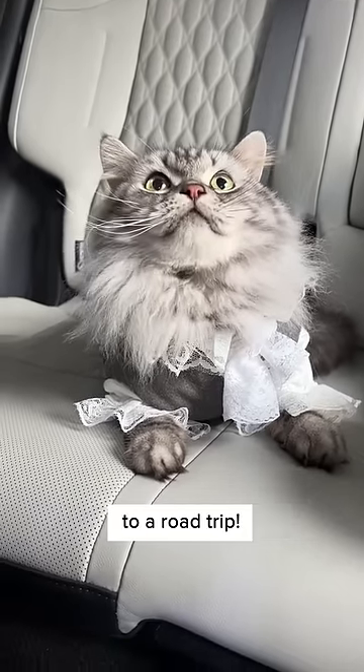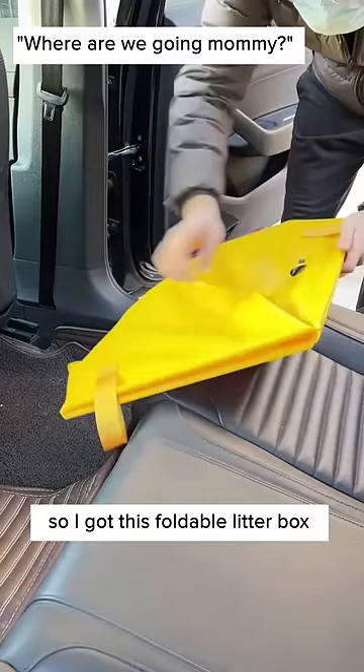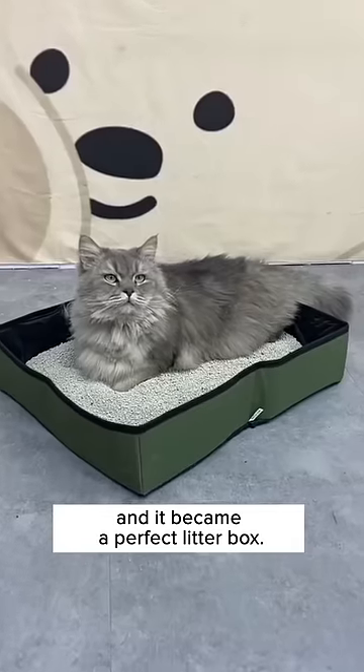Here's what you need to do if you're bringing your cat on a road trip. I'm always worried if my cat couldn't go to toilet on the road. So I got this foldable litter box from Cuddles and Meow that's huge when unfolded. I poured in some litter and it became a perfect litter box.